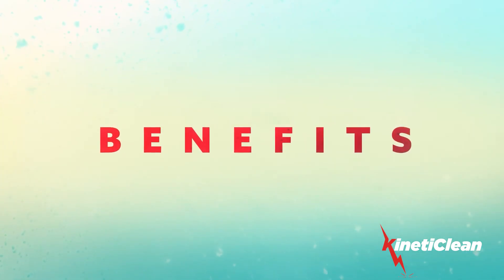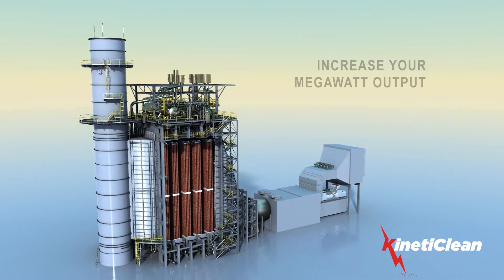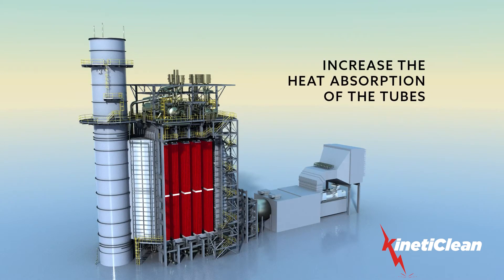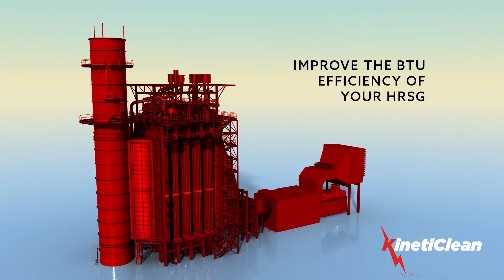Removing the fouling from the fin tube banks of your HRSG will decrease your back pressure, increase your megawatt output, increase the heat absorption of the tubes, lower flue gas temperature, and improve the BTU efficiency of your HRSG.